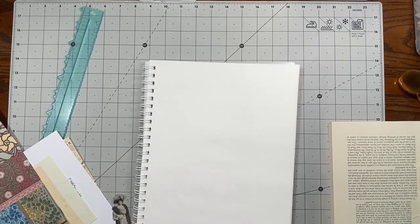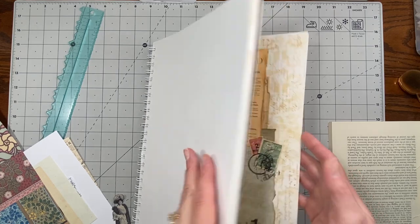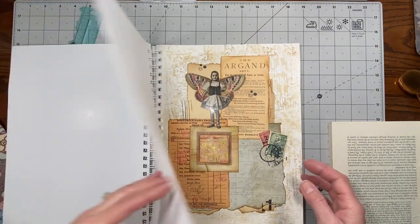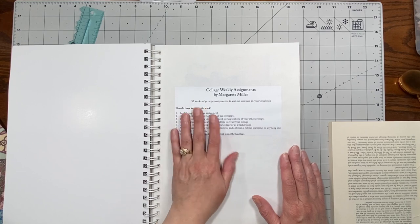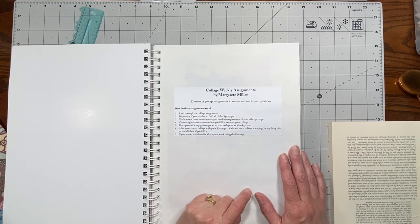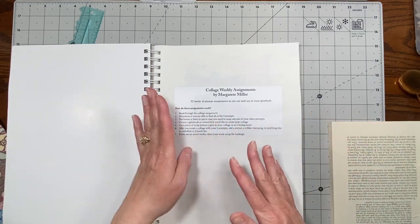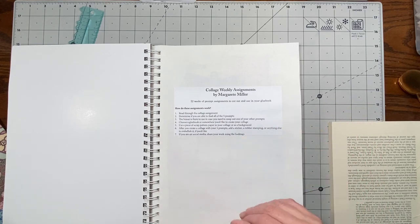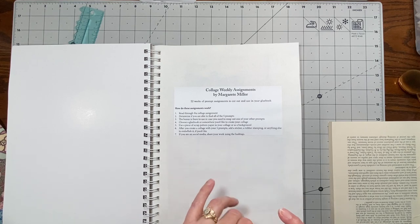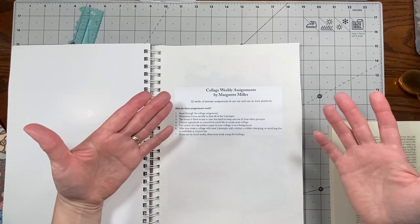Hi everybody, it's Amy at Crafty Cat. It is collage day and I'm very excited because as you know, this is one of my most favorite days of the week. I am doing the 52 week collage challenge by Marguerite Miller. I will put a link to her YouTube channel in the description box below so that you can go to her video, watch what it's all about, and go to her shop if that's what you want to do.